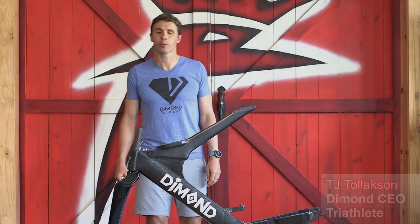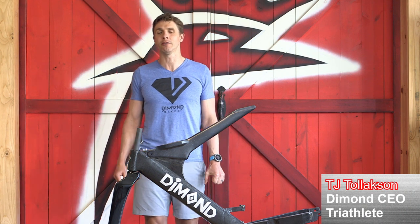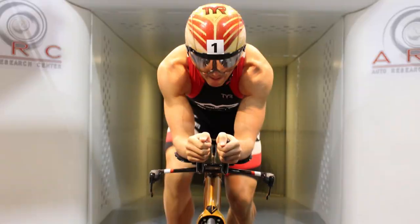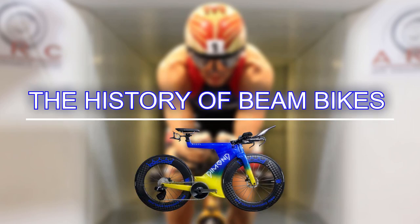Hi, I'm TJ Tollickson, professional triathlete, CEO of Diamond Bikes, and today we are here to talk about the history of beam bikes, part 3.